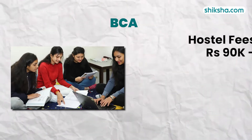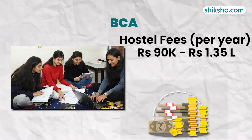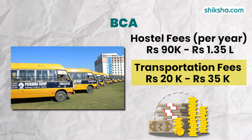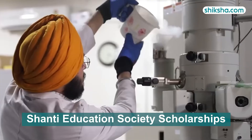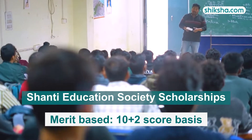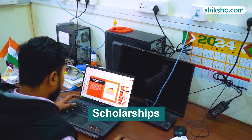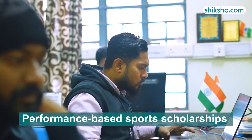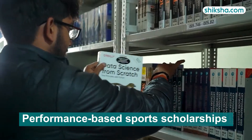Hostel fee ranges from Rs. 90,000 to Rs. 1,35,000 annually, with transport fees varying from Rs. 20,000 to Rs. 35,000 based on the route you take. Shanti Education Society scholarships are available based on Class 12 scores. The university also offers scholarships for alumni, defence and martyr families, as well as performance-based sports scholarships requiring trials and consistent training.